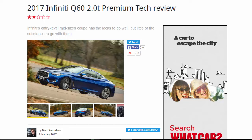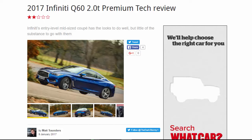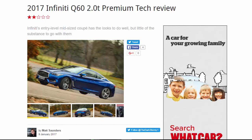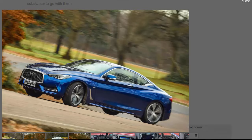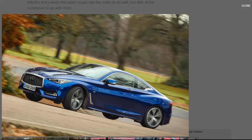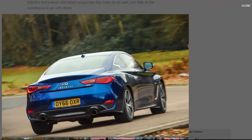2017 Infiniti Q60 2.0t Premium Tech review — four out of ten. Infiniti's entry-level mid-sized coupe has the looks to do well but little of the substance to go with them. The Q60 has come along at a tricky time for a small car maker to introduce a medium-sized coupe onto the UK car market. The new Audi A5 is box-fresh in showrooms and the Mercedes C-Class Coupe still young enough to feel like a newbie — making this a particularly bad time to launch such a patently average four-cylinder, lower-rung two-door.